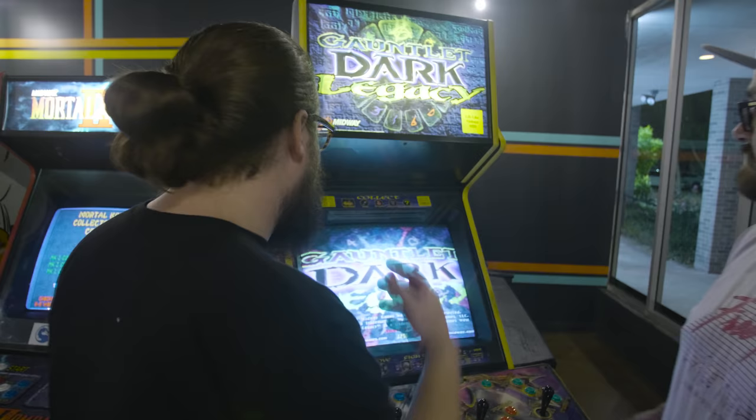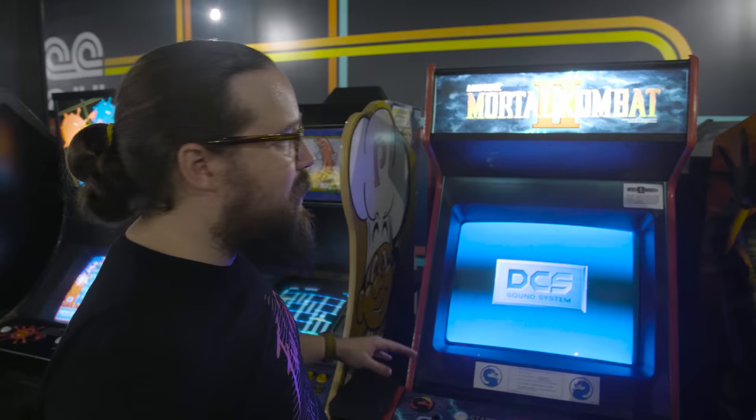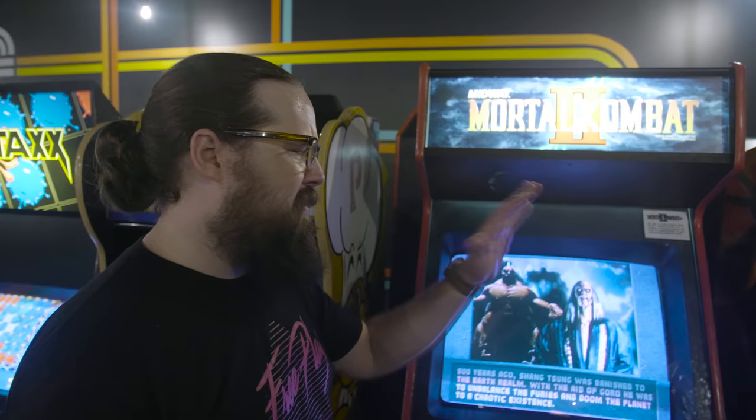Gauntlet Dark Legacy has been a launch game at almost all of our locations — Gauntlet Dark Legacy or Gauntlet Legends, great games to have out. People love them. Mortal Kombat 2 — we've had it since we opened. This one's running the Mortal Kombat 2 Plus beta ROMs, which are going to be the big tournament ROMs next year. We were one of the very first arcades to run them. We ran a tournament on them — total success, people loved them.